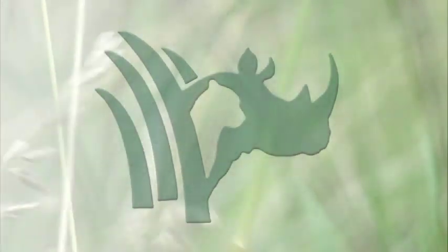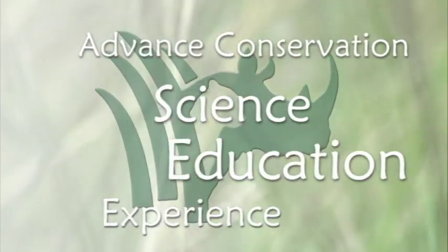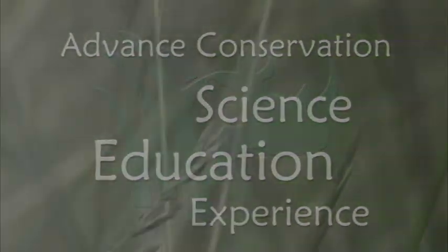And the mission of the Wilds? To advance conservation through science, education, and personal experience — and that mission began to gain momentum.